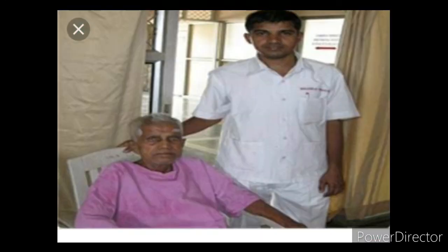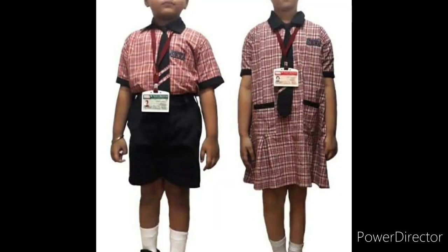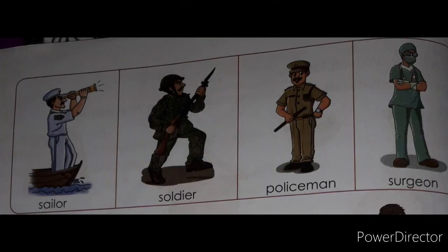Children also wear uniforms to school because everyone looks the same — that's why uniforms are there. Now look at this sailor, soldier, policeman, and surgeon — they all have their different uniforms.